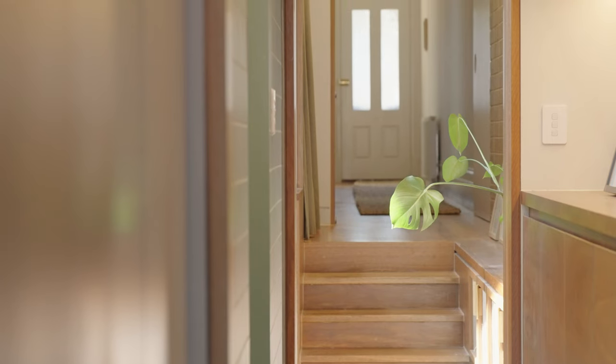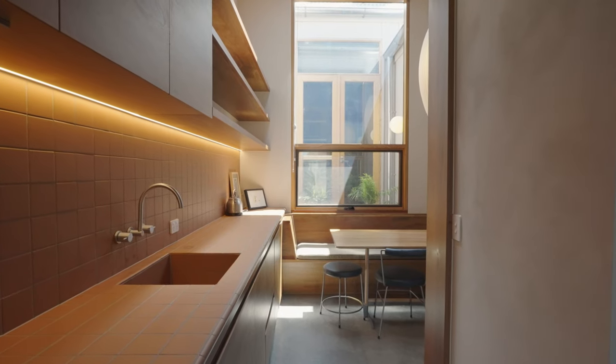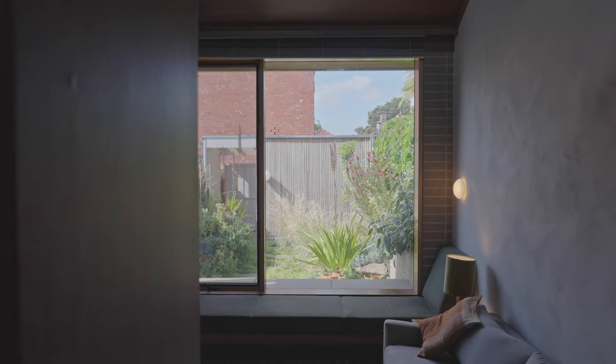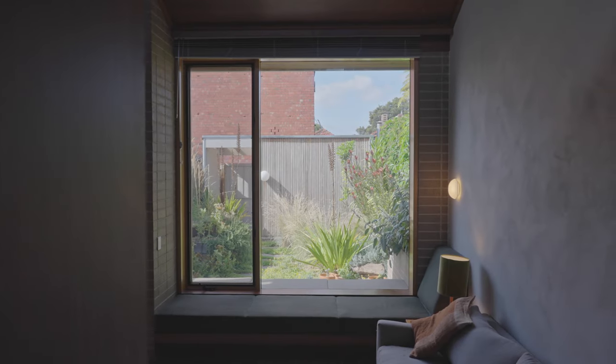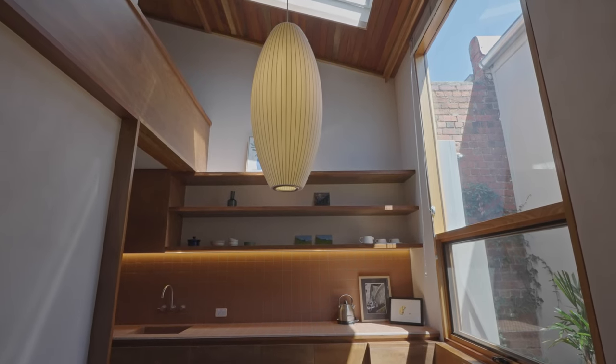It's hard to pick a favourite spot because the space is sort of one space. But I would say it's a tie between the back living room banquette and sitting in the dining room looking out to the back garden. Quite pleasing and quite timeless.